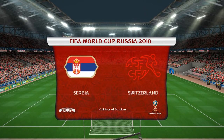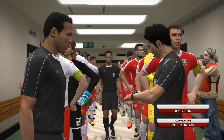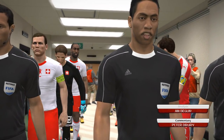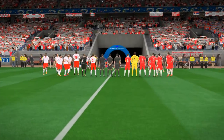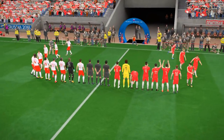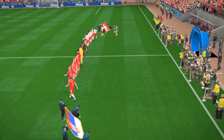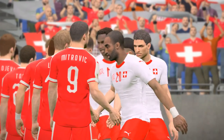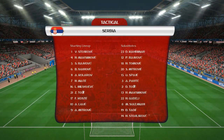Hello and welcome to all of our viewers from around the world. We have quite a game in prospect here, just waiting for the players to emerge and we will be underway. The teams then: Serbia against Switzerland. I'm Peter Drury and it's a pleasure to be alongside Jim Begley, who's glad to be here and ready to rumble. A quick look at the line-ups.